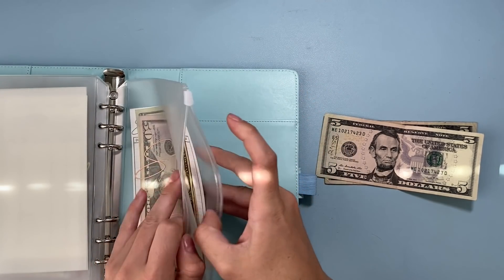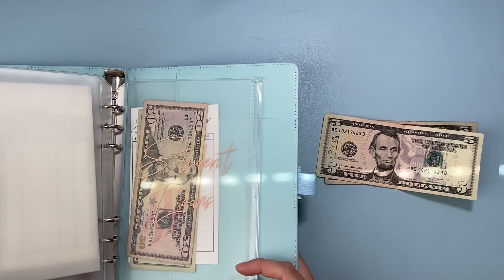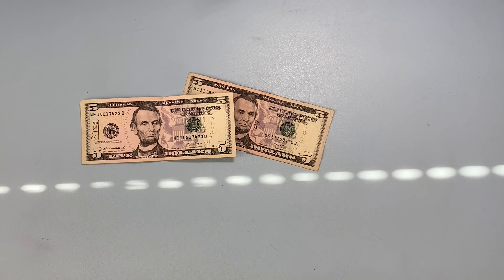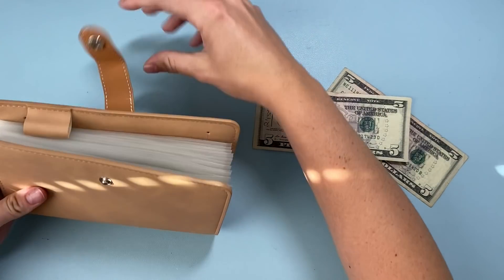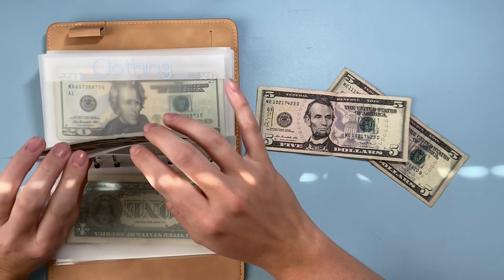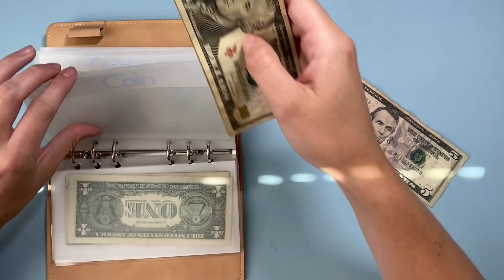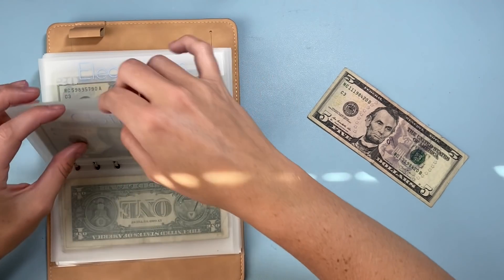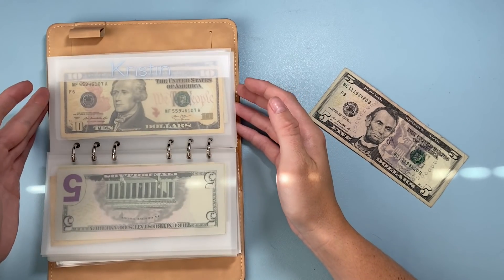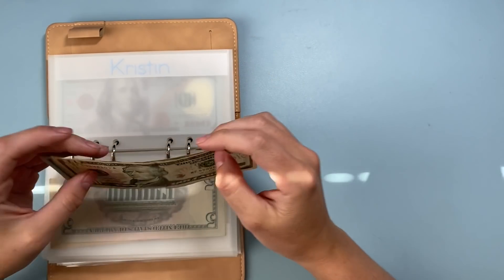Student loans is last and not getting any money today, but we have seventy dollars there in case the government decides not to forgive loans at the end of the year. For the remaining ten-dollar rollover, I'll split it — five to my boyfriend Colin's envelope, bringing him to twenty-three dollars, and five to my own personal envelope, bringing me to twenty dollars.